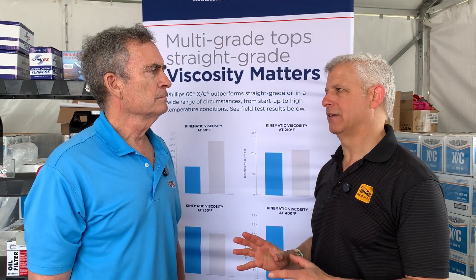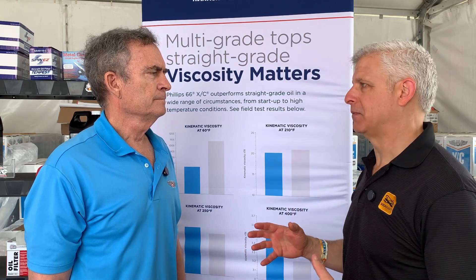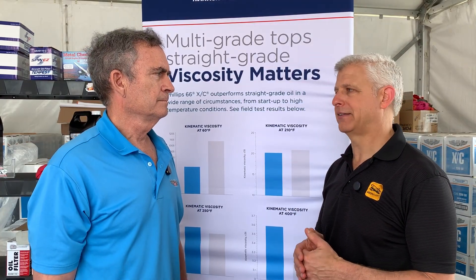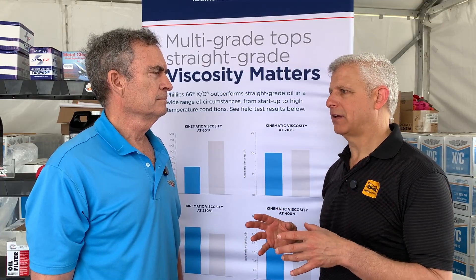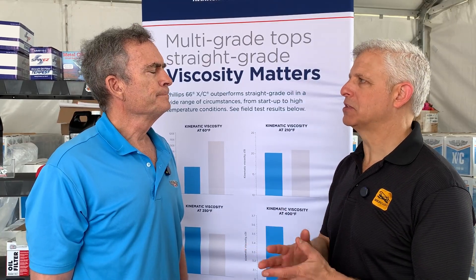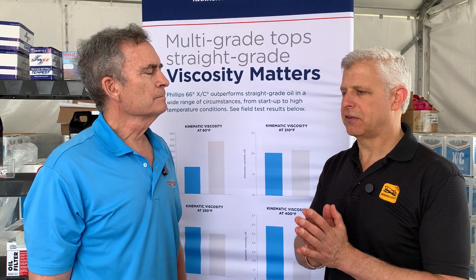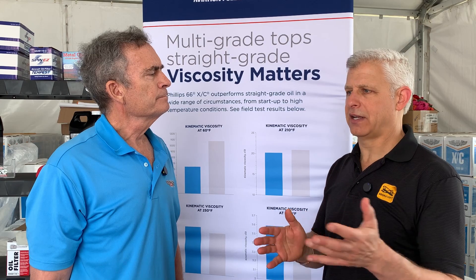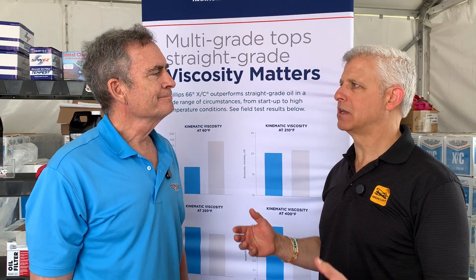I've learned a ton from Philips 66 lubricants over this past year having to do with some of the benefits. I was always a user of Philips Cross Country XC20W50 and have had great results with it, but I didn't realize some of the science — that a lot of straight weights simply don't make sense because a multi-weight can do so much better. Could you explain why, even if someone lives in a stable moderate climate versus somewhere with wide temperature swings, it still makes sense to be using a multi-weight like 20W50?